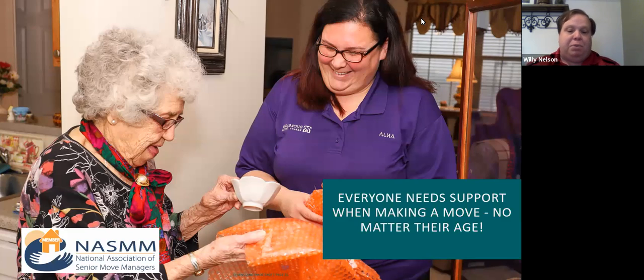Here are a few examples of the people I have relationships with and can confidently recommend as clients go through the downsizing process.